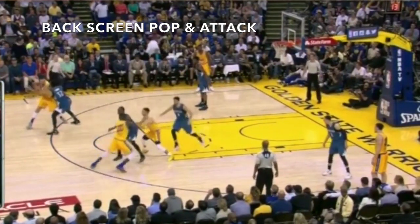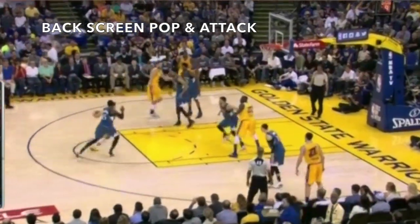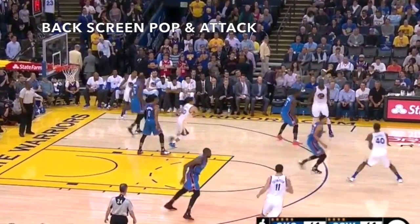Back screens are really tough to go against when switching. Here a guard back screens for a big and then pops to drive the guard-big perimeter mismatch.